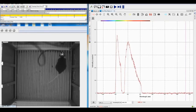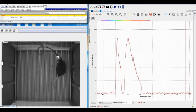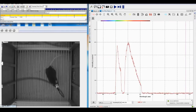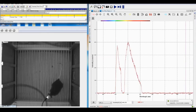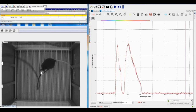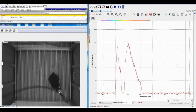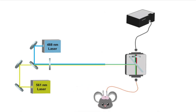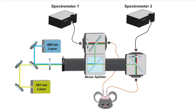By synchronizing the data acquisition between the spectrometer and the behavior video camera, we were able to record and analyze the behavior-related GCaMP6f and RCaMP1a fluorescence changes in freely moving mice. The system can be easily upgraded to a dual-spectrometer system that allows simultaneous dual-side, dual-color measurements.